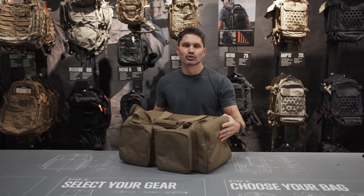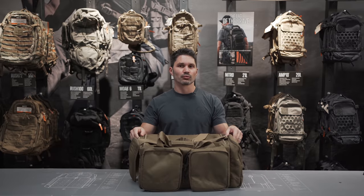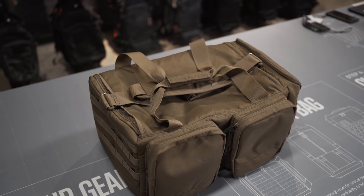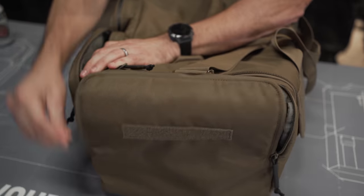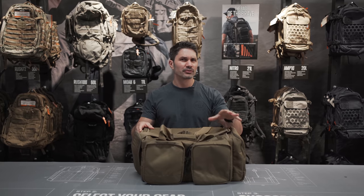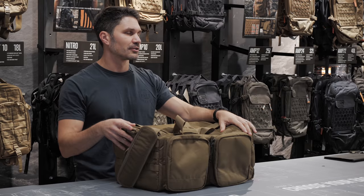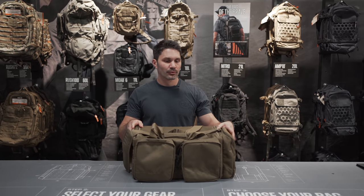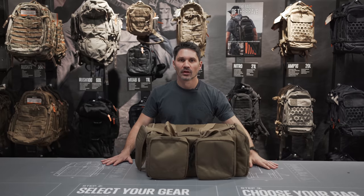Range Ready Trainer Bag. This one's $140. It's fully padded construction with 600D polyester and a PE board base. It's got side and rear pouches — that's where your ammo would have been in 2019. It's got external MOLLE webbing, removable internal dividers so you don't scratch the faux pearl grips on your gold Taurus. These are going to be available in black or kangaroo, with an expected launch date of spring 2022.